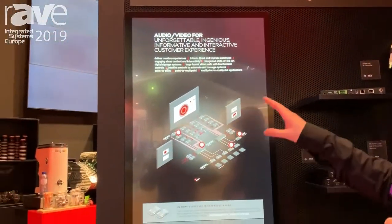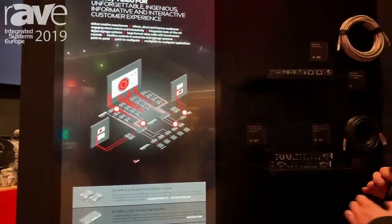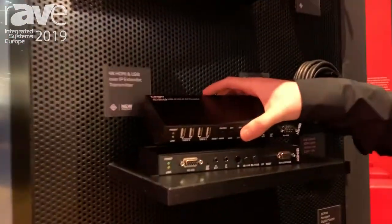You can see here a design layout of the booth. We have two products for the main setup: a transmitter and a receiver.